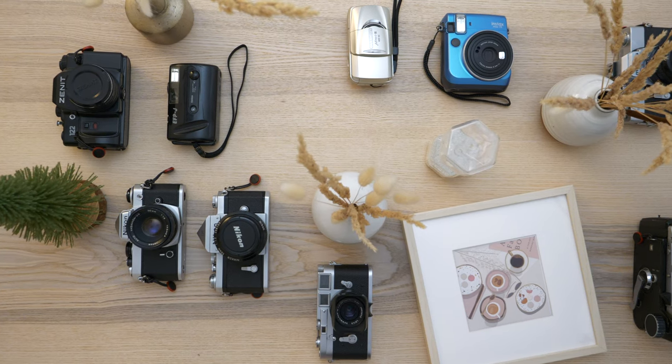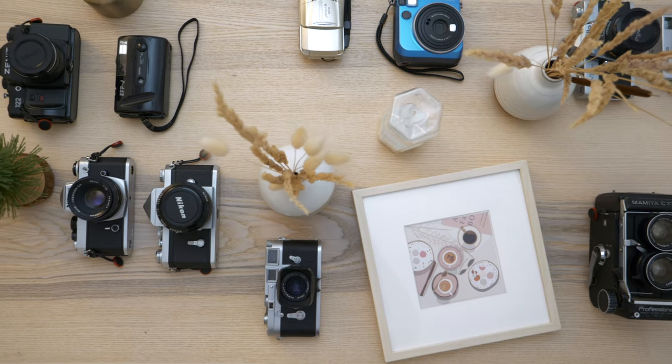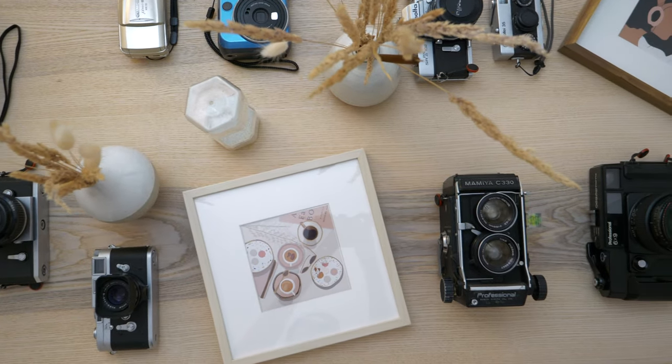In this video I'm going to quickly talk about each and every one of the film cameras that I currently own. You can find many videos like this from different film photographers, and here is my version.